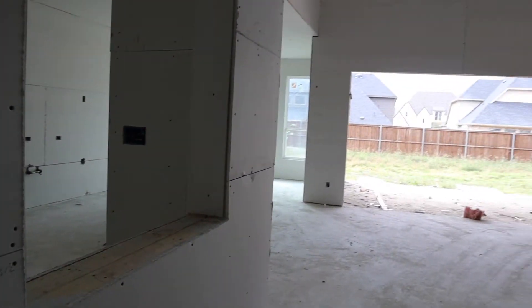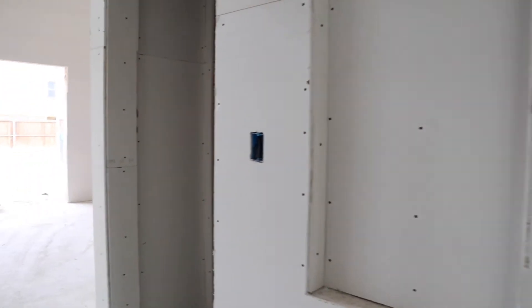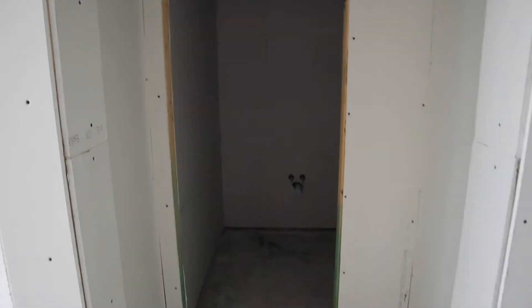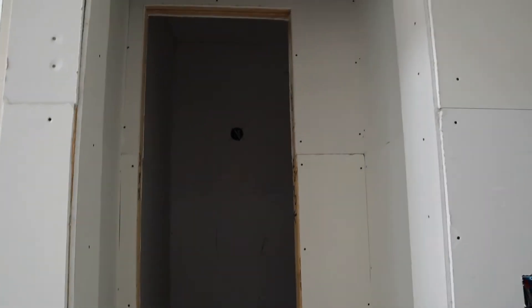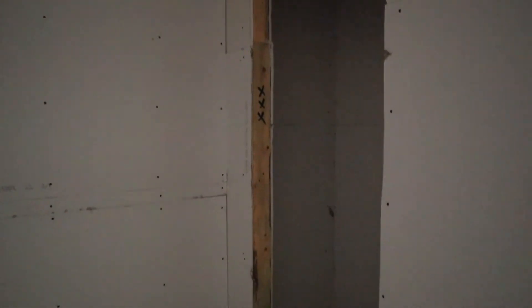To the left is the opening for the coffee bar or butler's station. To the right we have another art niche. Not sure why there's so many art niches — it must be a thing out here. And then here is a cute little entryway into the powder room, which also has a closet, so that'll be great for storage.